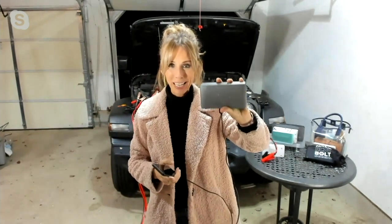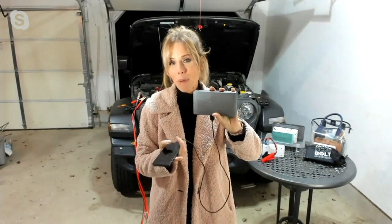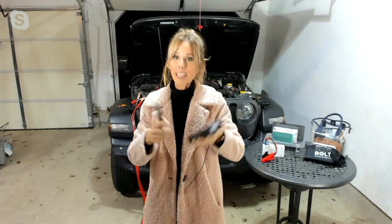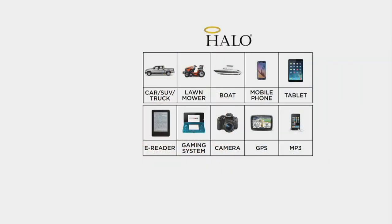When you have the Halo Bolt — this is our next generation Halo Bolt, just as powerful as the previous versions but in a smaller footprint. It weighs just one pound and holds its charge for up to two years, but the bottom line is it's ready when you are. It will charge a car, SUV, truck, lawnmower, boat — and mobile phones, tablets, e-readers, cameras, GPS systems, and MP3 players. As long as you can plug it into the USB on the side, you are good to go.